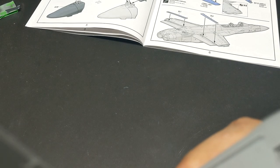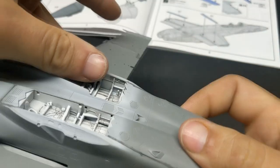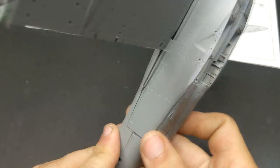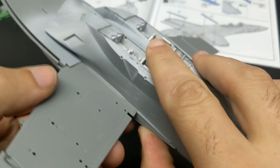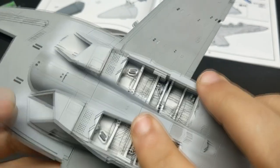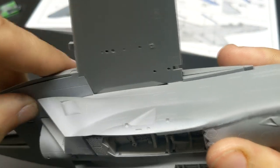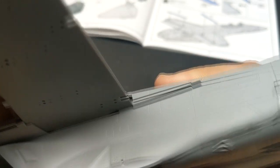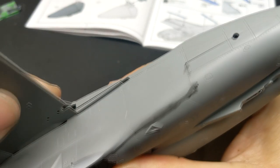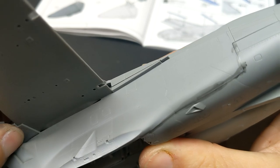Had I known another modeler I respect was building this same kit three weeks behind me, I would have waited — because when Will Pattison was putting his together, he went straight to the Bessie clamps to get it to sit together. In hindsight, I need some Bessie clamps. It's not all doom and gloom though, because once you're past this step, the leading edge of the wings, the flaps, all go together quite well. Same with the vertical stabilizers — they just drop into place. So for every couple of minutes fighting the kit, there's a couple of minutes where it's working with you.